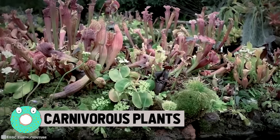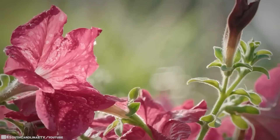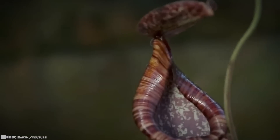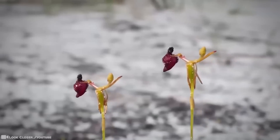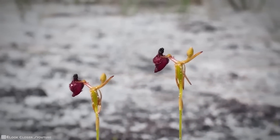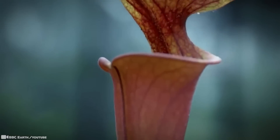Carnivorous Plants. Even plants need to eat — a little water, some sunshine, maybe some extra nutrients from the soil. These plants, however, take feeding time to a whole new level. Carnivorous plants are plants that derive some or most of their nutrients from trapping and consuming animals, typically insects and other arthropods like spiders. They can be found on all continents except Antarctica.